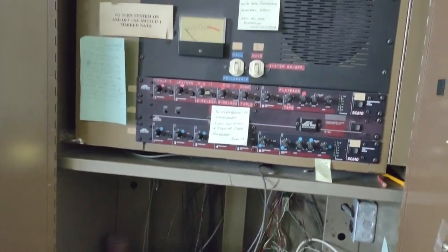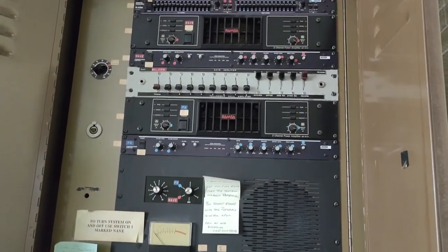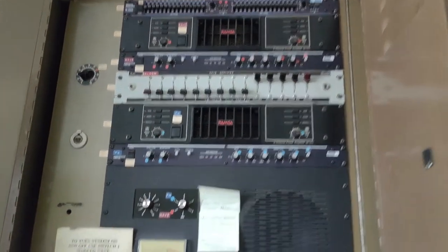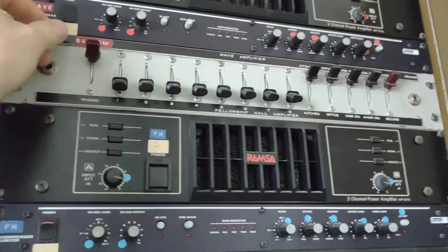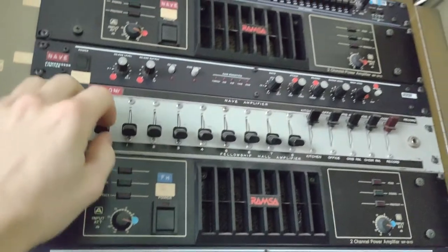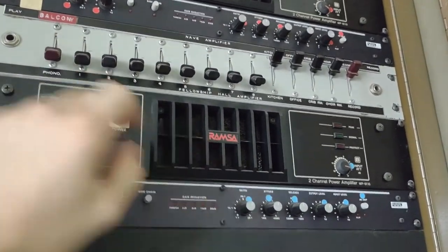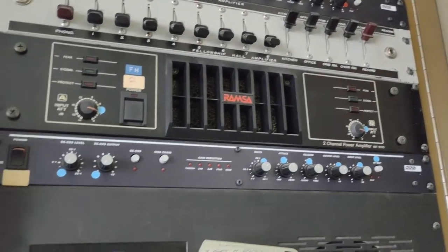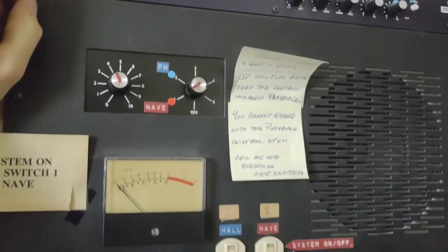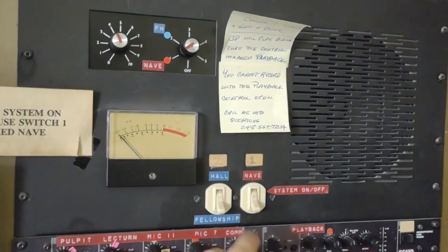Over here is a bunch of old AV equipment for the building, with different routing to send it to wherever you want. And these Rams amps — I haven't seen Rams equipment in a long time. There's a compressor/limiter and this custom panel with a VU meter.